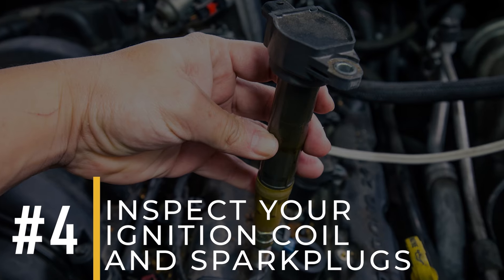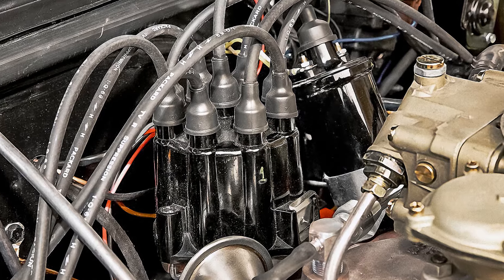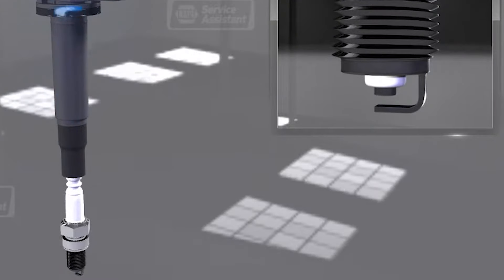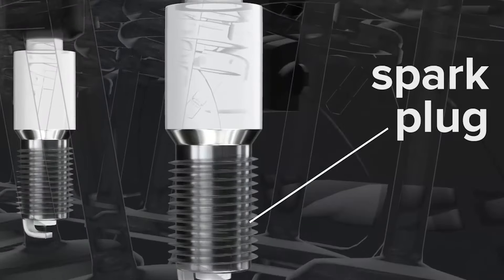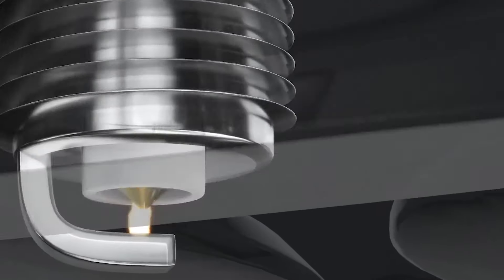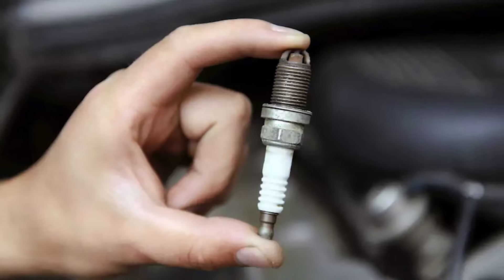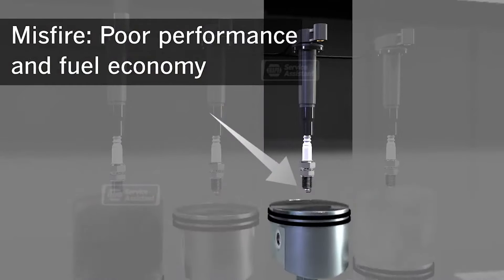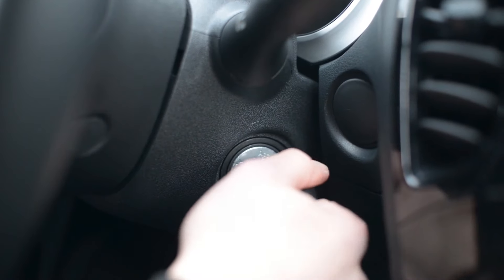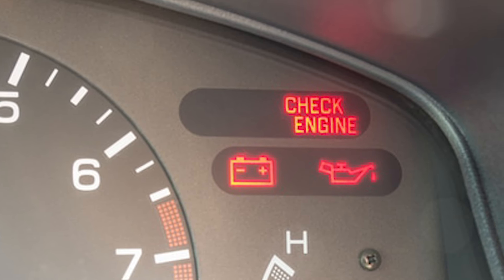Number four: inspect your ignition coil and spark plugs. The ignition coil in an engine converts the 12-volt charge from the battery into thousands of volts, which is crucial for generating the electric spark needed to ignite the fuel. Similarly, spark plugs provide the spark required to ignite the air and fuel mixture. Over time, spark plugs naturally wear out, typically between 60,000 and 100,000 miles depending on the vehicle. Worn spark plugs can lead to engine misfires, decreased fuel efficiency, and difficulty starting the engine — issues that can trigger the check engine light to illuminate and signal potential problems with the ignition system.